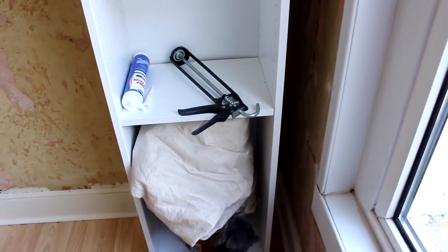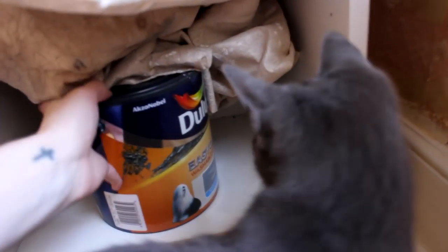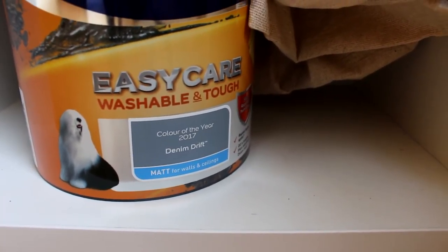So the room has now been sanded and cleaned — still looks the same, but it is now clean. So I'm going to get started on the painting. The paint is called Denim Drift. So I'm going to tape up the room.